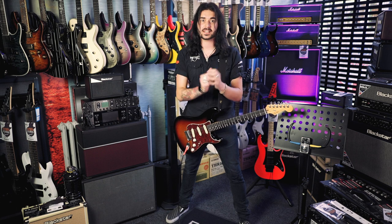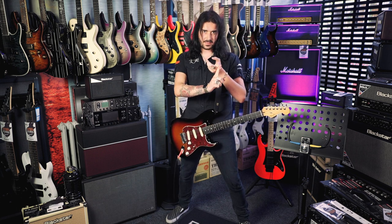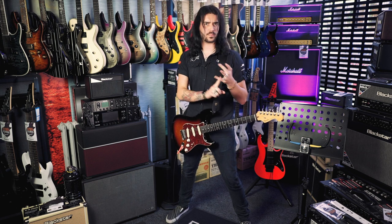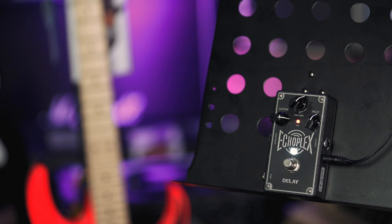They all feel slightly different under the fingertips and all have slightly little nuances which make them all unique — and some more expensive than others. We have offerings today from Strymon, Electro-Harmonix, Boss, MXR, so without further ado, let's get down to what I believe to be the eight best delay pedals in the world. This handsome little guy next to me is the MXR EP103 Echoplex Delay Pedal.